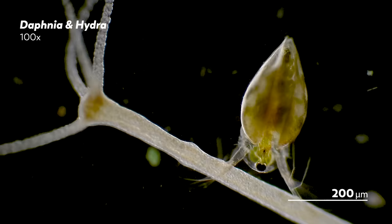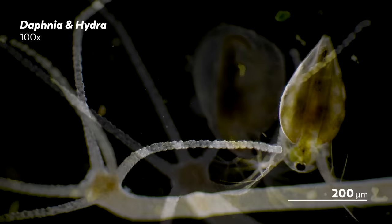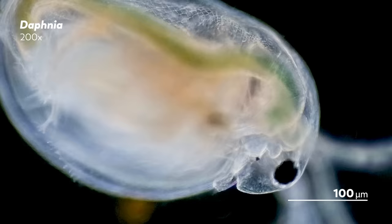Our Daphnia often come from those aquarium packs, rescued from their fate as fish food to live a less hazardous life in our own fish-free pond aquarium. They do occasionally get eaten by the hydras in the tank, but it's a better chance of survival compared with the alternative.